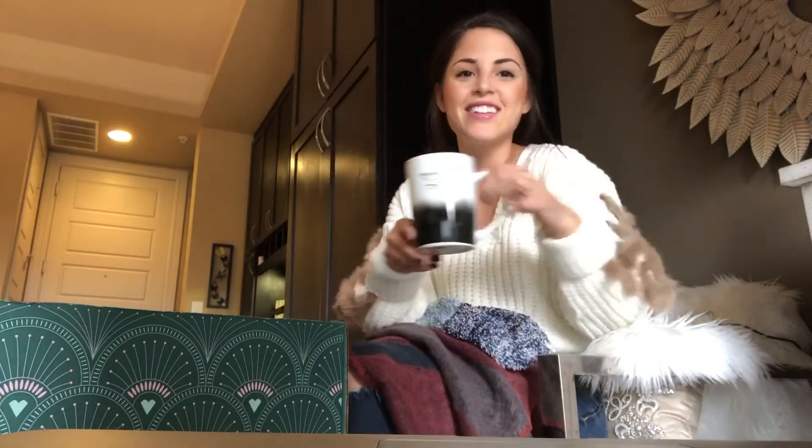They gave this cute mug that says 'coming in hot.' I love that — that is so cute. I'm a huge coffee drinker. I need to be filling it up with coffee right now.